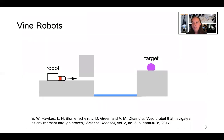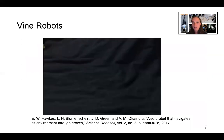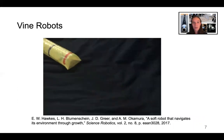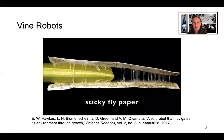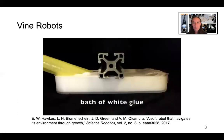Vine robots are a recently explored type of robot characterized by three attributes: tip extension, directional control, and significant length change. This type of movement can be achieved by various mechanisms, but here we focus on vine robots that grow via pressure-driven eversion — that is, turning inside out of their body material. These robots propel their tip forward without relative movement between their body and the environment, which makes them capable of navigating sticky and slippery terrain and confined spaces with ease.